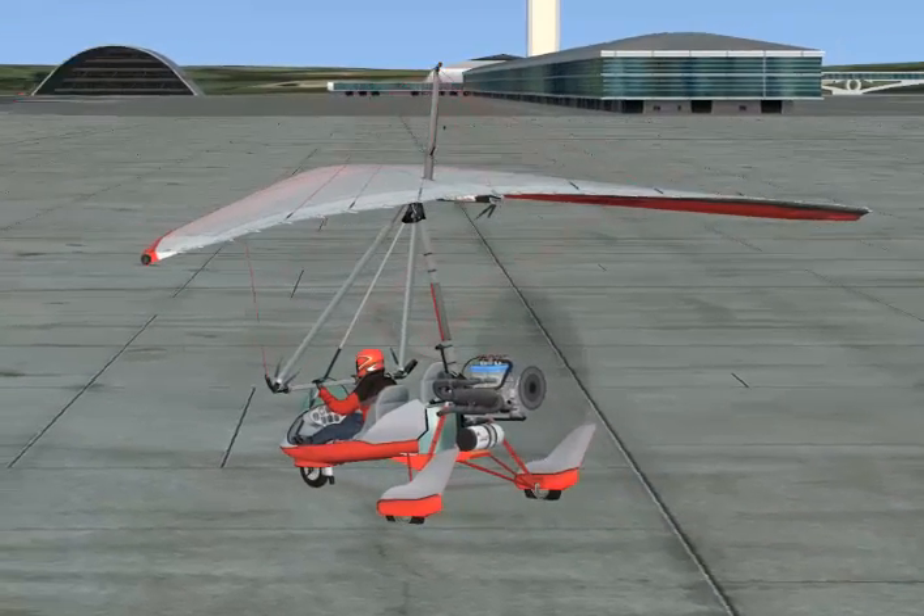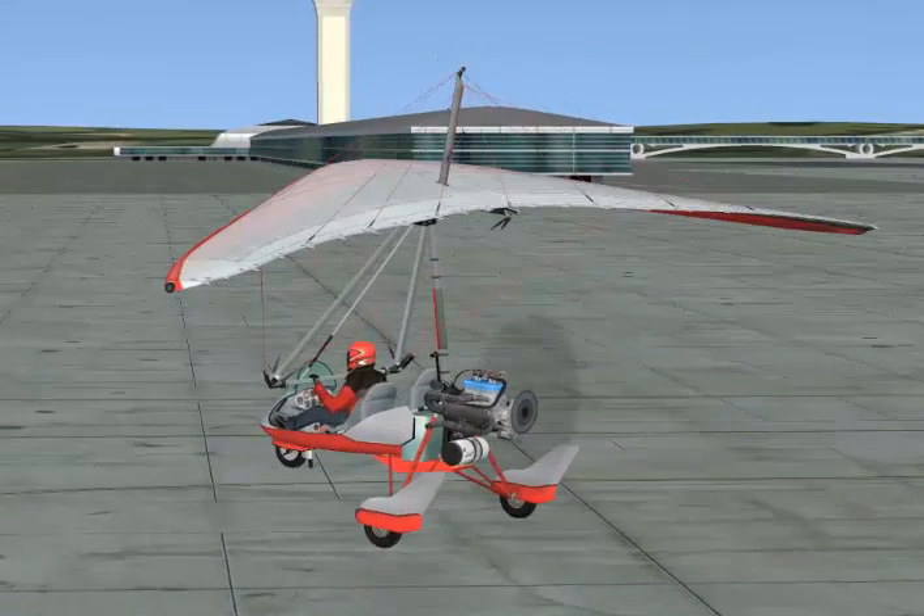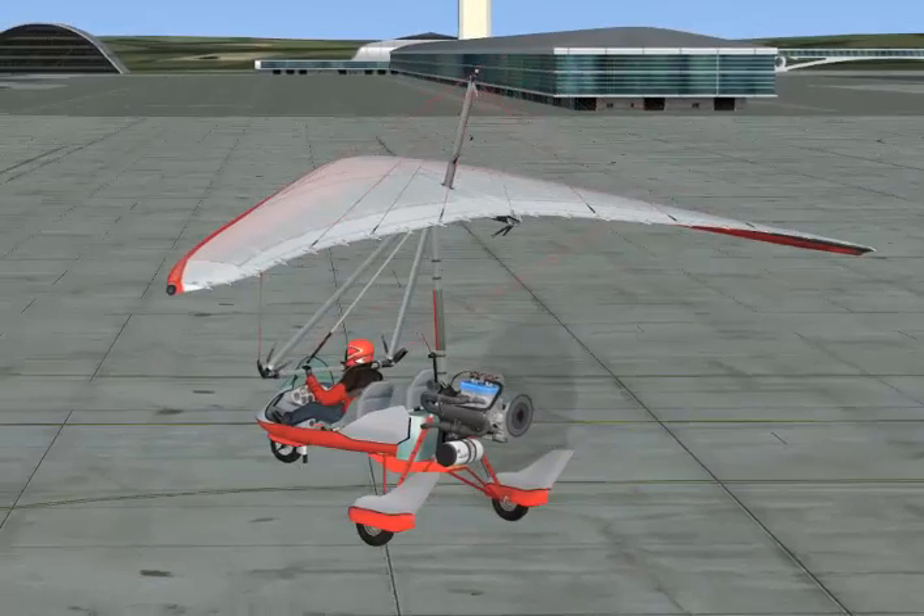You can then do a vertical takeoff, vertical landing, you can hover. I like to call this kiting — your aircraft acts just like a kite.